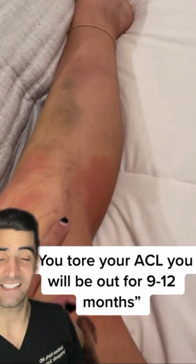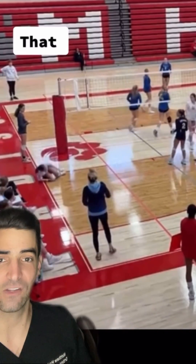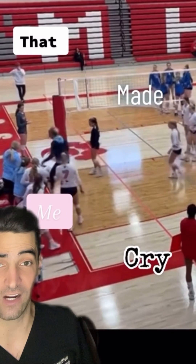ACL tears most commonly happen from non-contact pivoting, which you can see here. The knee will actually slide out of place and then come back, damaging the meniscus, cartilage, and other structures — and will need a reconstruction.